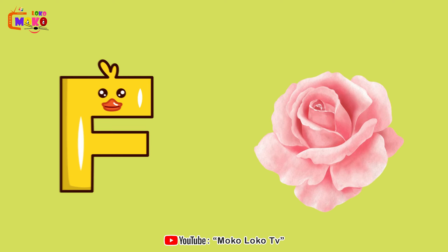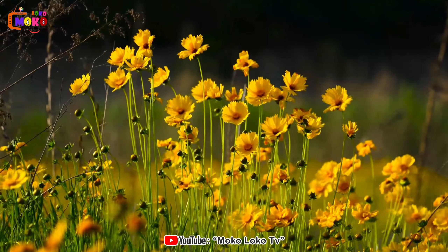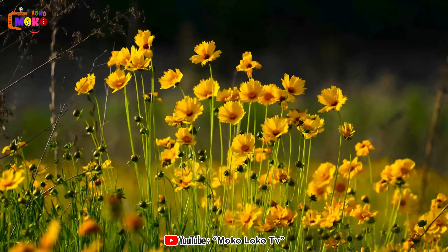F is for Flower. Flower. Delight in the beauty of blooming flowers, each petal telling a story of nature's artistry.